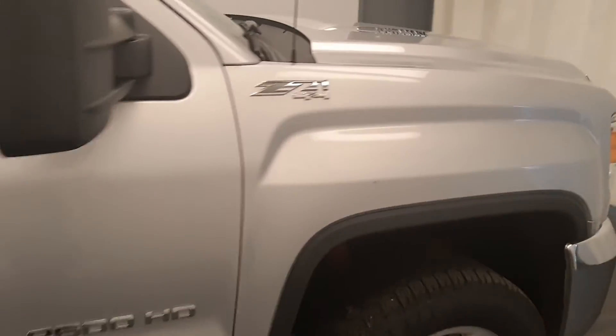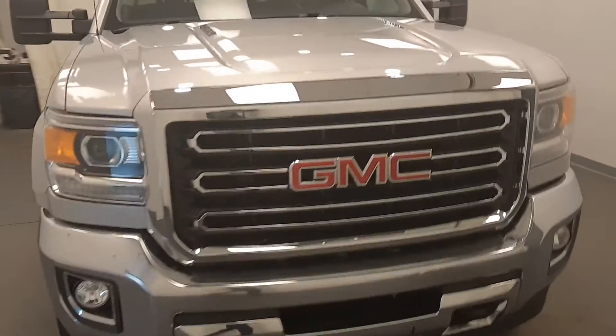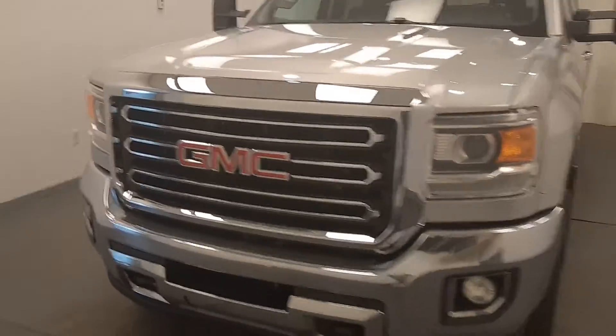Once again, we're viewing stock number 145803 on a 2015 GMC 2500 Crew, and our exterior color is silver.